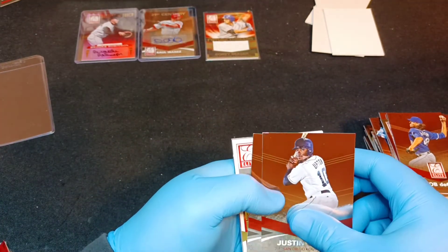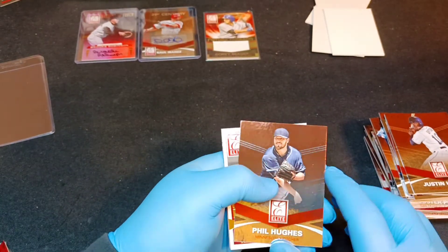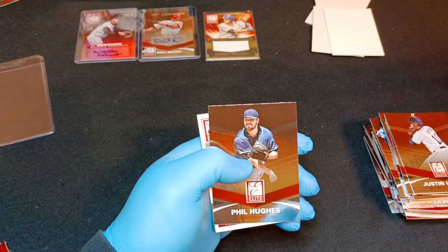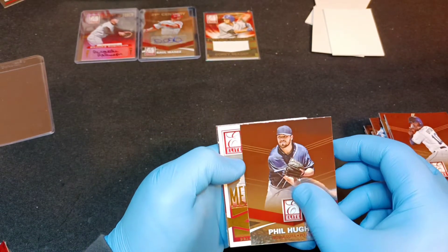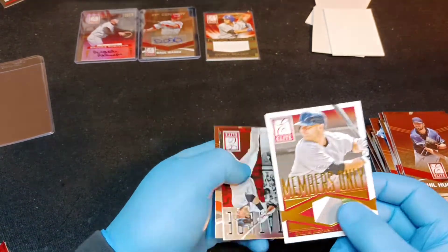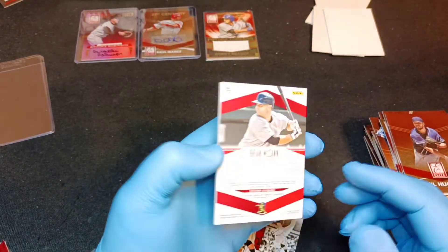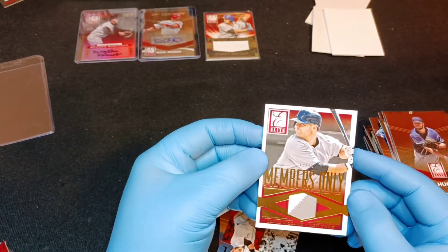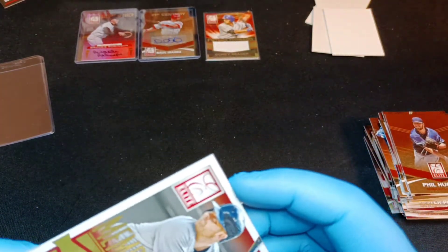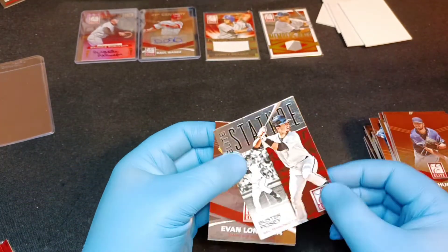Justin Upton. Phil Hughes - you know, the kind of staple channel for card videos is Phil's Pulls, so check that out. And we're going to have a Brian McCann Members Only, numbered 19 to 25 - look at that dual-color patch. Really nice! Glad these are fitting in penny sleeves too, that always helps.